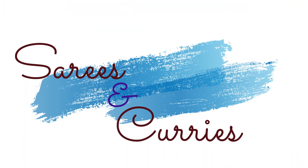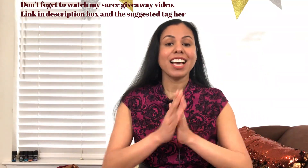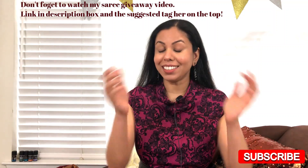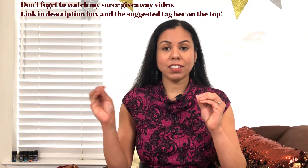Hello lovely people, welcome back to my channel Saris and Curries! If you're new to my channel, I make videos on style, food, and India meets USA. Please do consider subscribing, hit that like button, and hit the bell notification so you don't miss out on any of my videos.